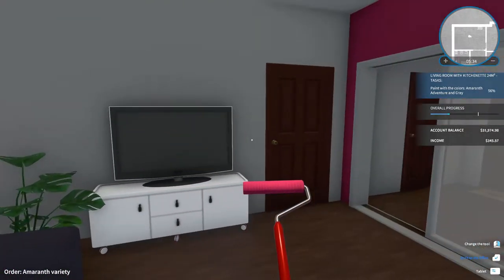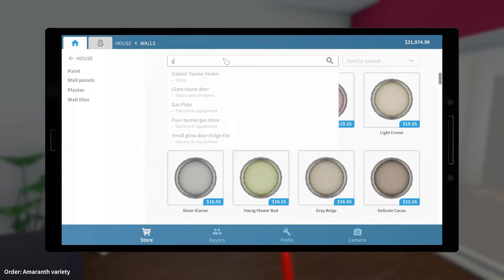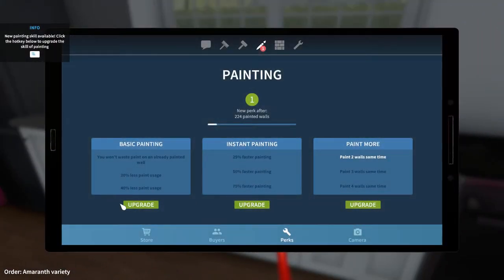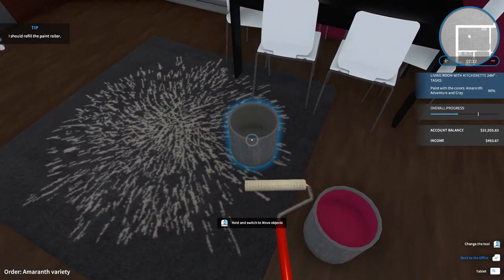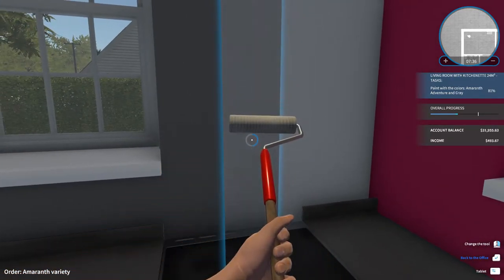I'm going to use adventure and gray. Let's go back to walls and search for gray. There we go — gray. New skill point available. Let's take the one that means you won't waste any paint on an already painted wall. That sounds like a good thing to have, especially in my case, because I think I'm messing this up pretty bad.